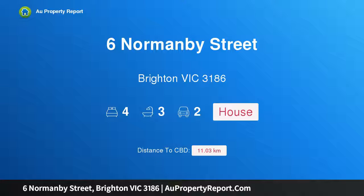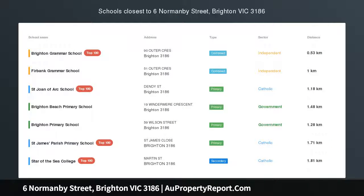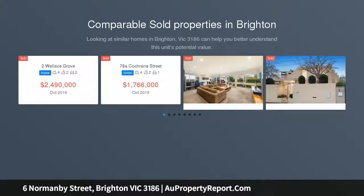Hi, I am glad to introduce property 6 Normanby Street, Brighton Victoria 3186 — renovated grandeur metres from the beach. Esperance is a magnificent Victorian home, fully renovated for a contemporary Brighton lifestyle, exclusively located four doors from the beach and metres to Church Street.